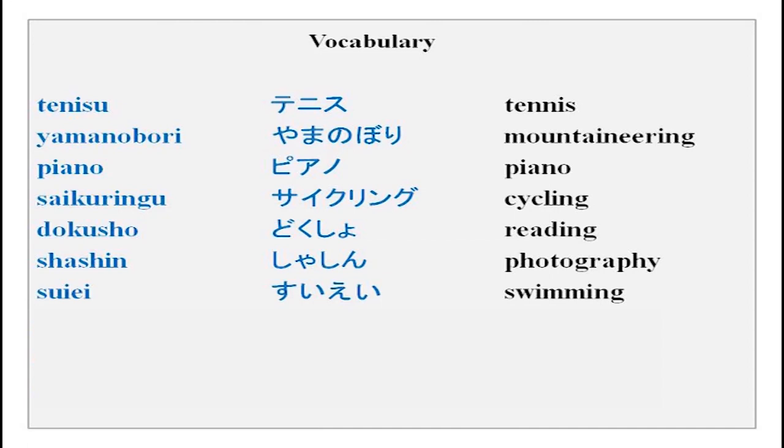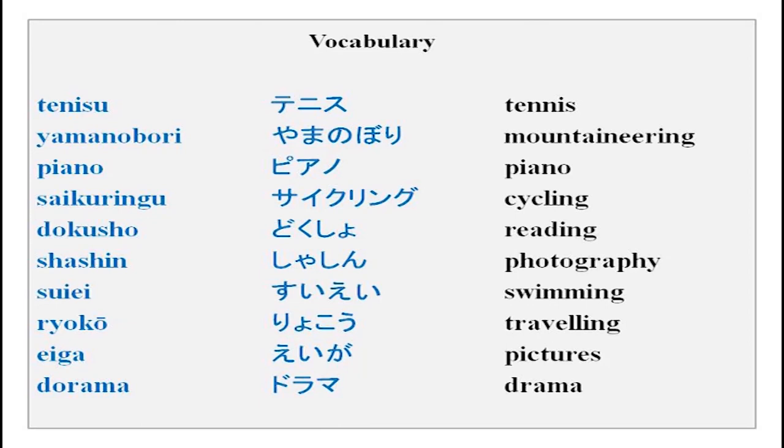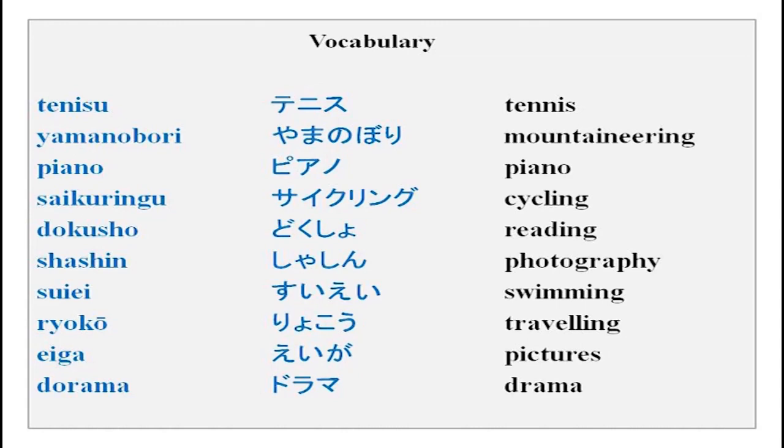Now there is new vocabulary for you. Ryoko — ryoko is travelling. Ega — ega is pictures or movies. And dorama — dorama is of course the English word drama. You could use any of these in place of ongaku in the shumi sentence to tell what your hobby is.